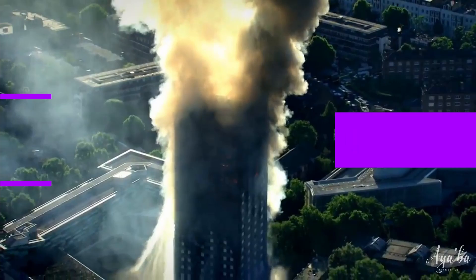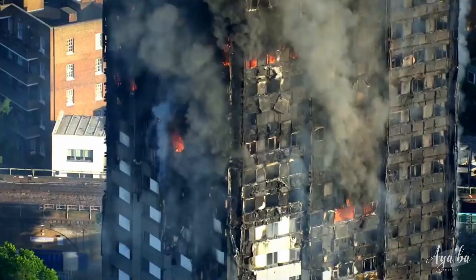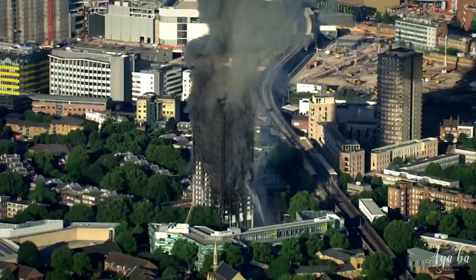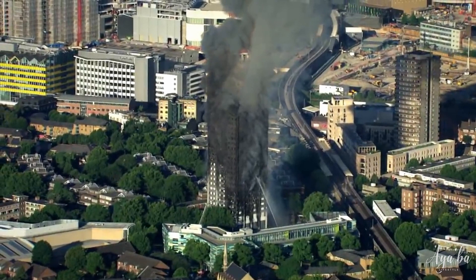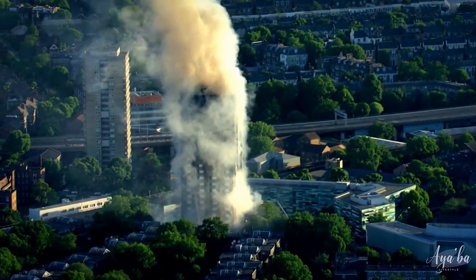Grenfell Tower was initially built in 1974 as part of the great construction boom carried out by local authorities to house low-income families. On the 14th of June 2017, 72 innocent people's lives were taken by the fire that engulfed the Grenfell Tower block in North Kensington, West London. Sadly, only 110 out of the 297 residents escaped from the tower unharmed that night. More than 70 people were injured, and over 200 people were left without permanent shelter.